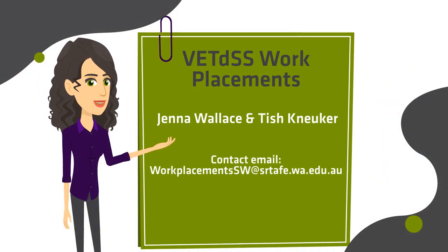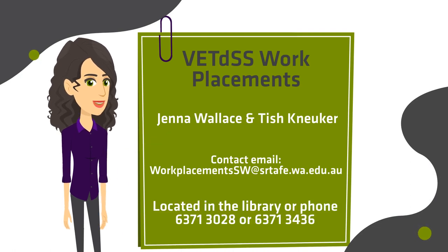Vocational Education Training for Secondary Students has a team of staff who focus on your work placement. Contact them with your queries on 6371 3028 or email them. Their office is located in the library, and this is also where you will drop off your logbook.